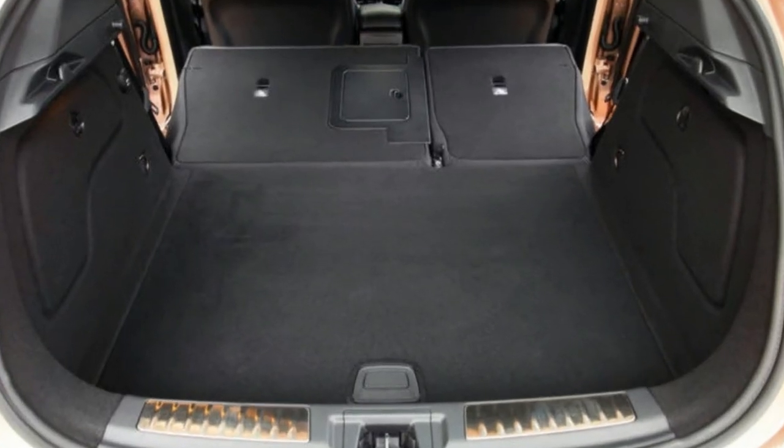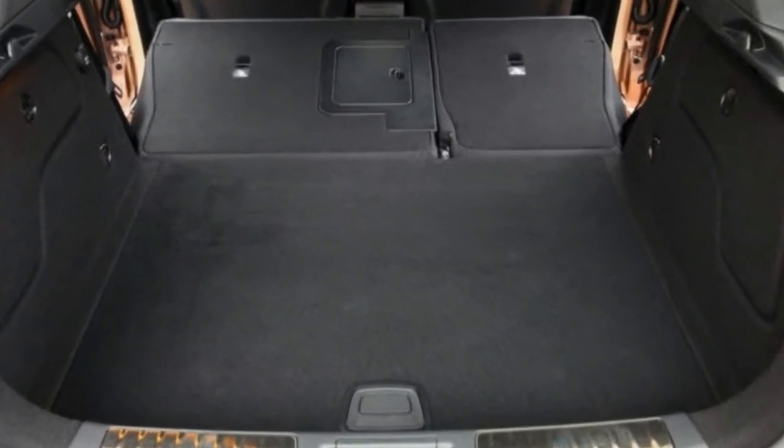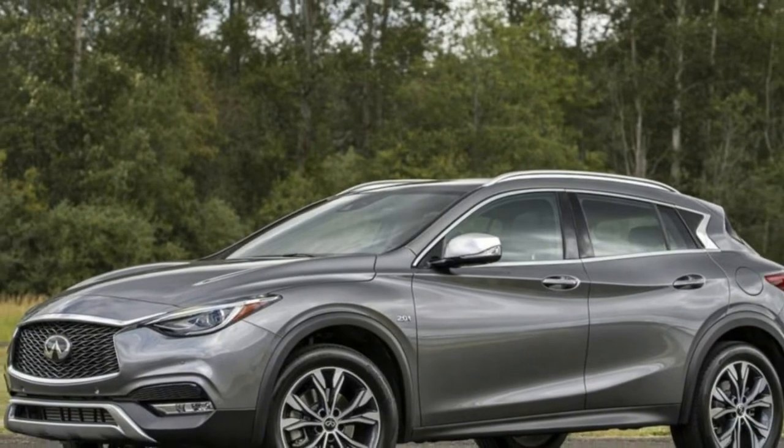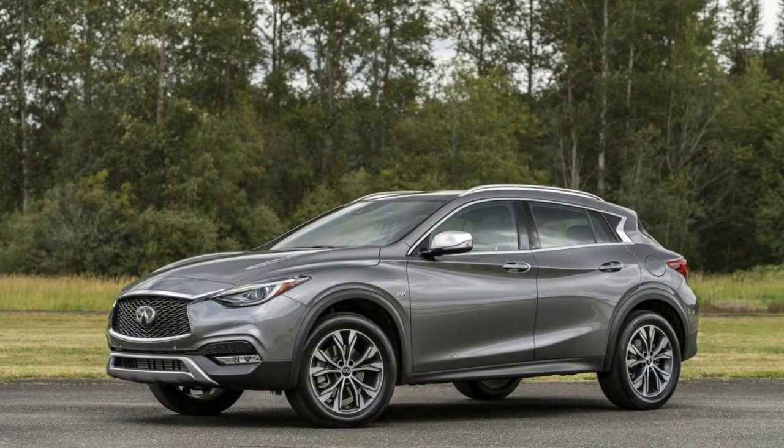LED package: LED headlamps, adaptive front lighting system, enhanced LED interior ambient lighting — $1,000. Premium paint — $500. Illuminated kick plates — $465.